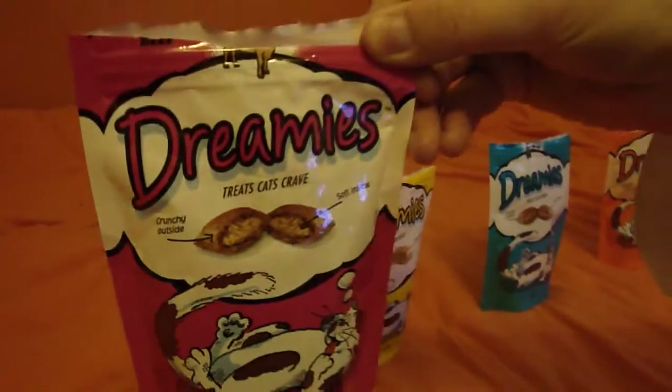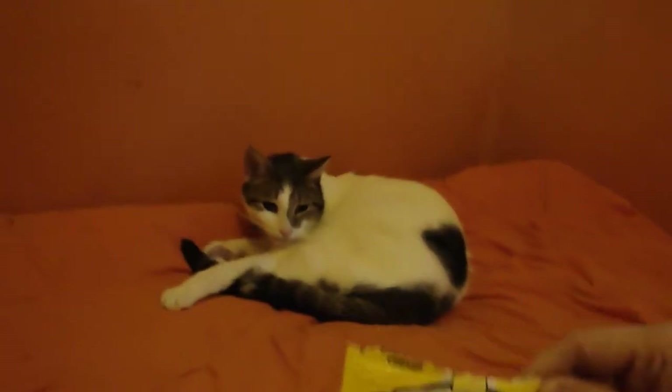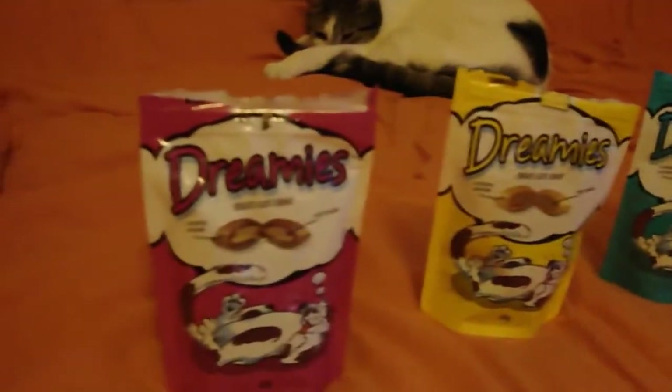This is the beef flavour — the treats that cats crave. We have beef, cheese, salmon, and chicken. And today we are going to see which one Gypsy Cat enjoys the most for the science experiment.